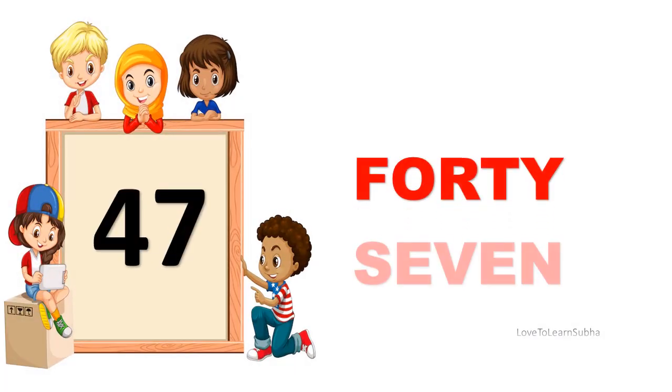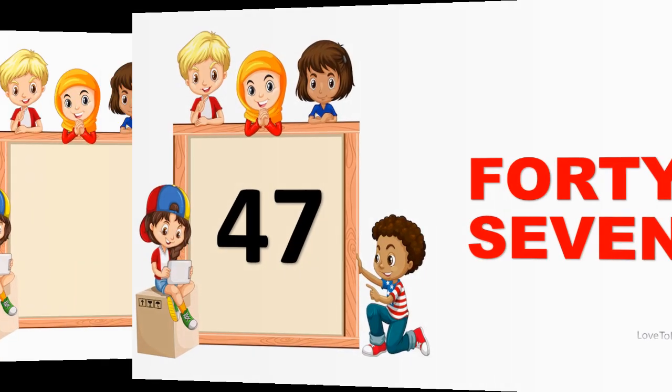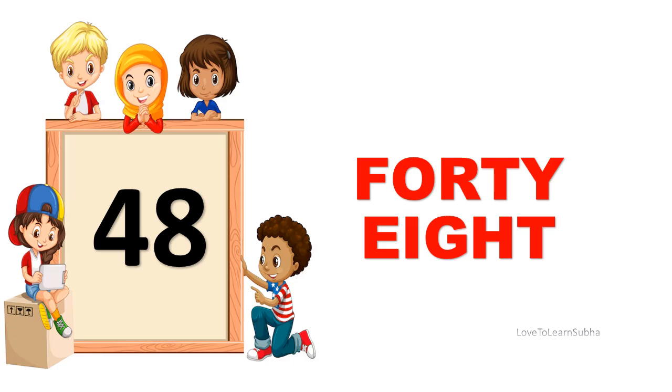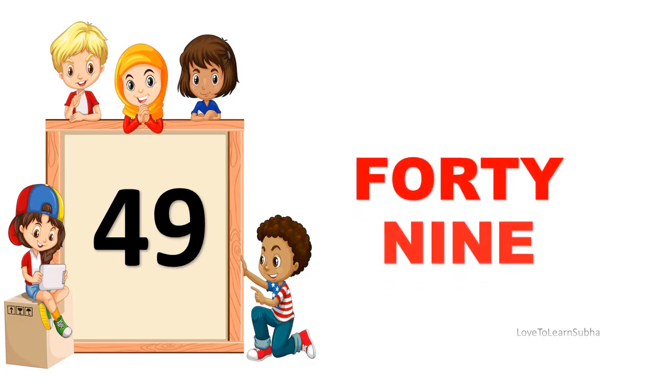47. FORTY, SEVEN. 47. 48. FORTY, EIGHT. 48. 49. FORTY, NINE. 49.